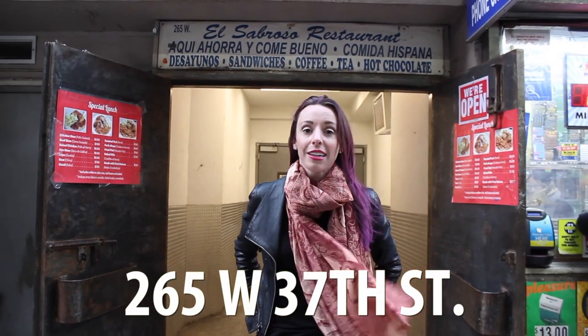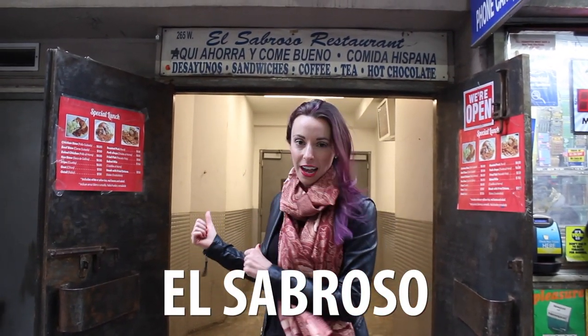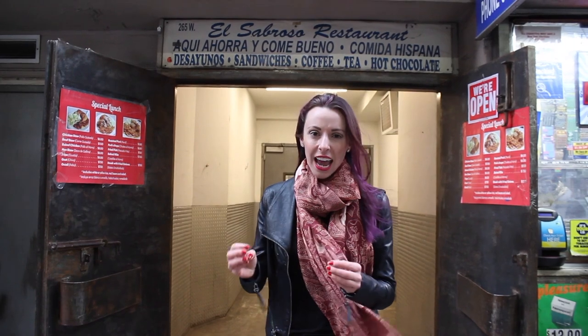Here on 37th Street, there's a secret restaurant called El San Rosso, which is actually inside of a loading dock. You can get lunch here — a big plate for six dollars. It's Latin American cuisine, it's freaking delicious, and you get so much food for so cheap, which is a rare find in New York. So don't miss it, especially in this area. It's hard to find a meal this cheap.